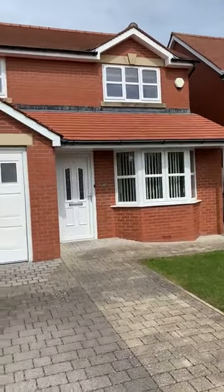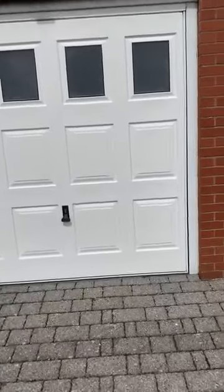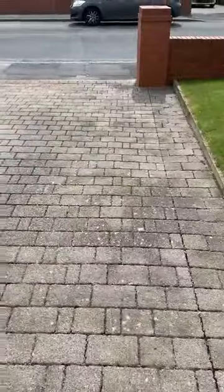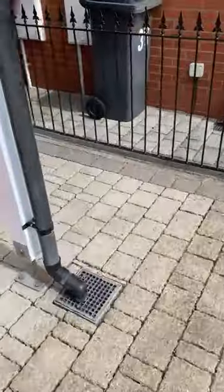There's plenty of parking and a single garage which is lined — your boiler is kept in the garage as well. The driveway comfortably fits two cars, and there's a nice low-maintenance garden area with a lawn.